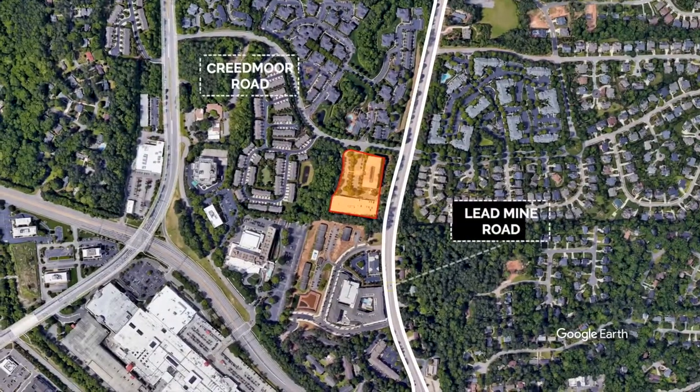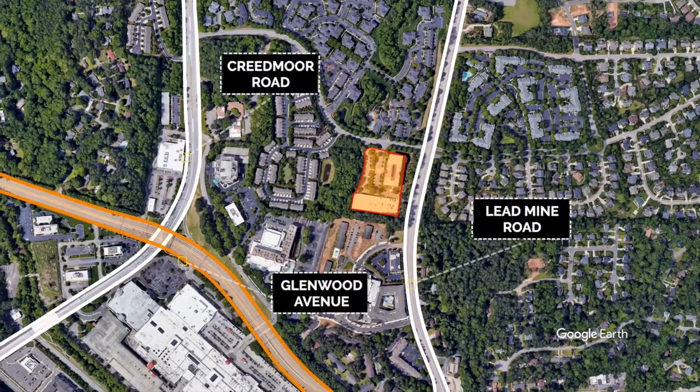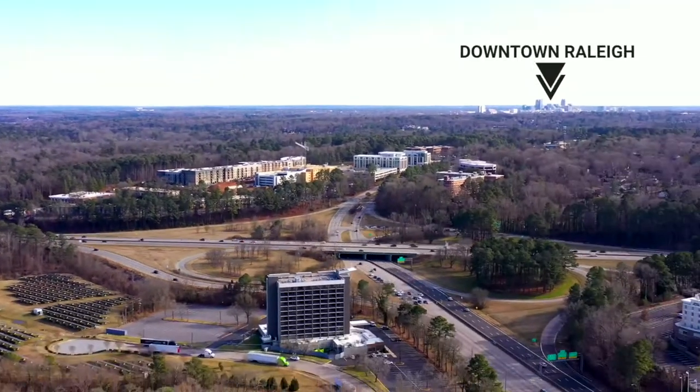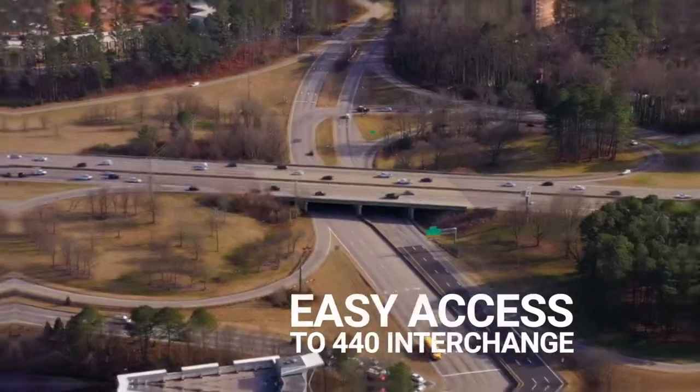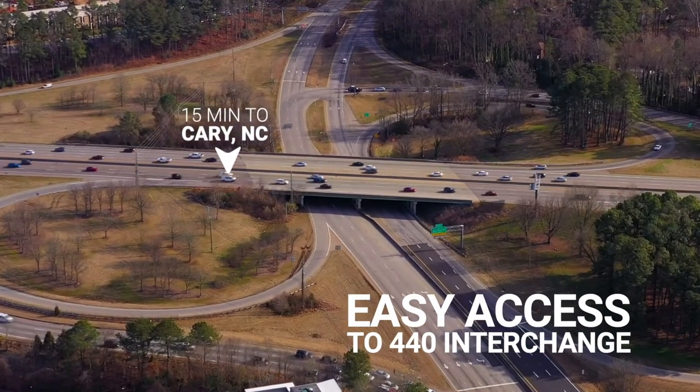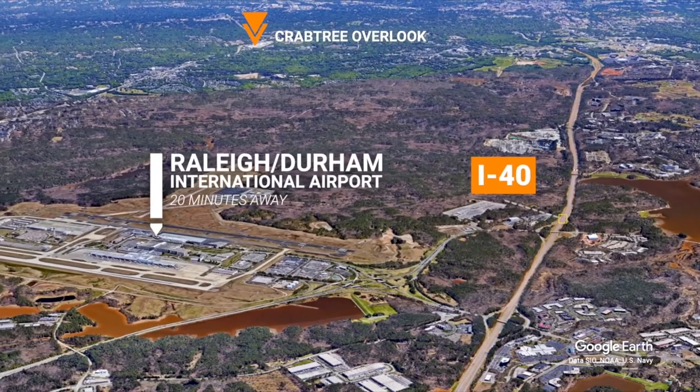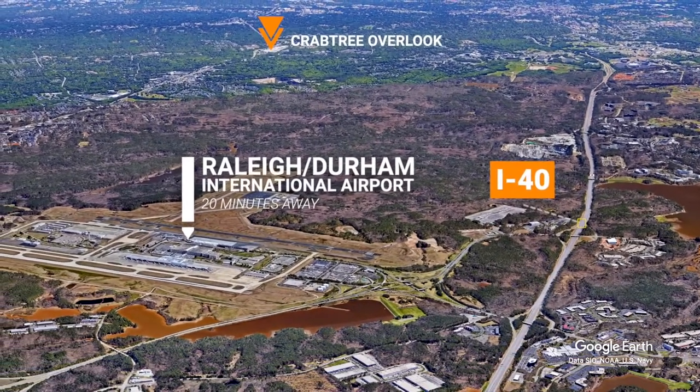The property sits in between Leadmine Road, Creedmoor Road, and Glenwood Avenue, which are the main connectors to North Raleigh and Downtown Raleigh, and is one stoplight away from the 440 interchange, giving convenient access to Cary as well as I-40, making the commute to RDU International Airport less than 20 minutes away.